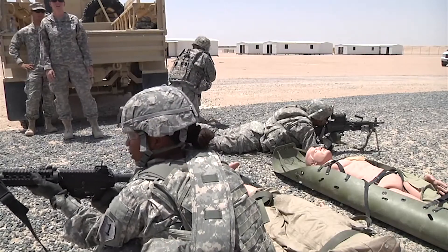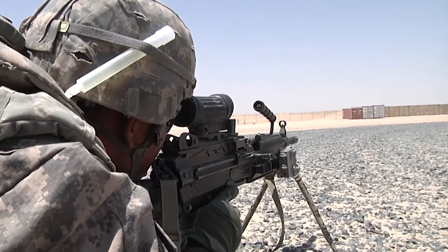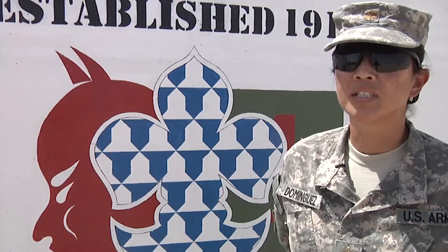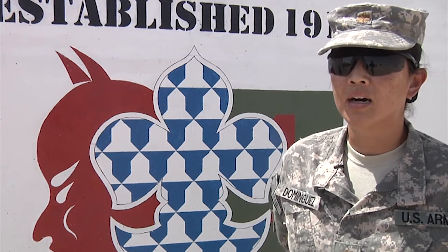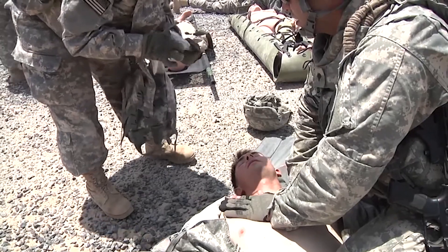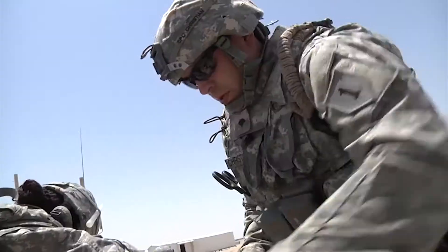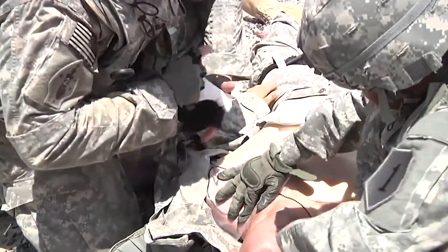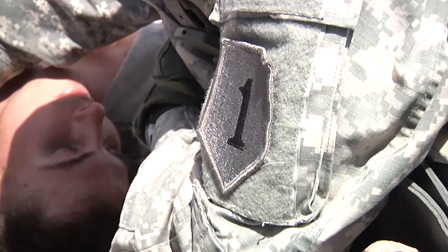Staying proficient on these skills is vital to every life on the battlefield. Major Tracy Dominguez, Brigade Surgeon with the 1st Armored Brigade Combat Team, tells us why training like this is important: these skills are perishable — putting on a tourniquet, controlling the bleeding. If you don't continually practice more than every three months, you won't be ready for a battlefield or combat situation. Training done under stress like today is the optimum time so that when the situation arises, they're familiar with it.